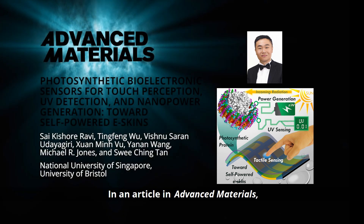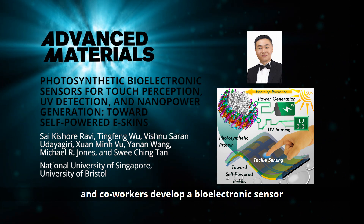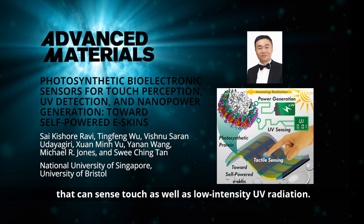In an article in Advanced Materials, Professor Sui-Ching Tan from the National University of Singapore and co-workers develop a bio-electronic sensor that can sense touch as well as low-intensity UV radiation.